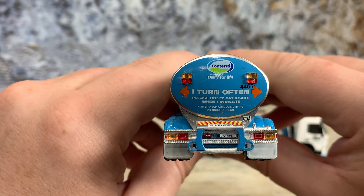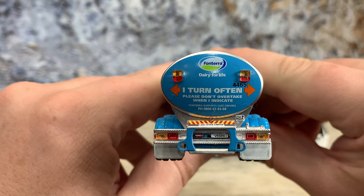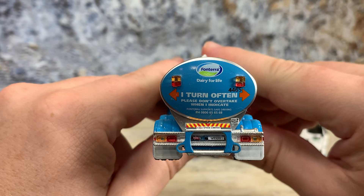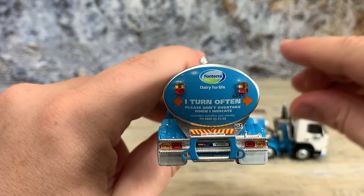Around to the back: cool graphics reading 'I turn often, please don't overtake when I indicate.' That's a real safety thing — these trucks go onto farms, most of which have smaller properties, and they turn quite a bit going in. The rural roads are narrow. You can see a yellow and red chevron pattern, and a speed limit sign showing that this truck is limited to a certain speed.